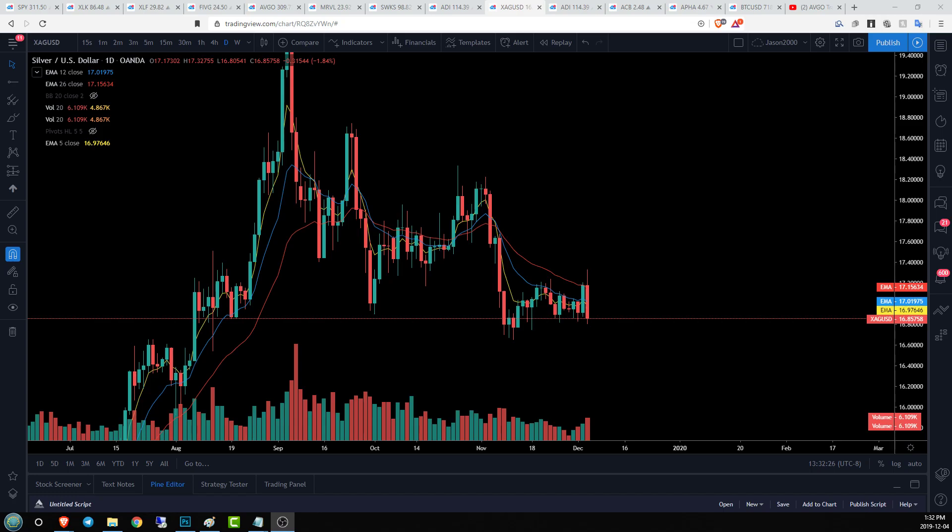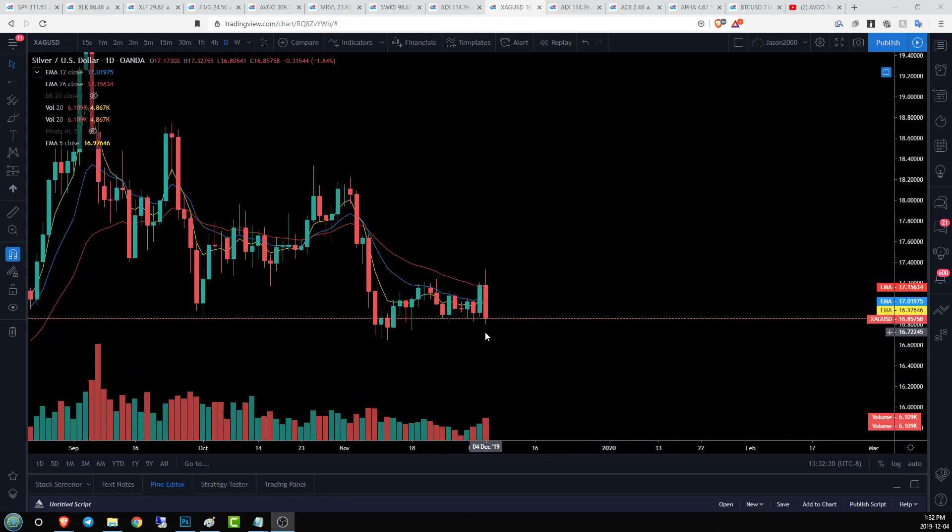Hello guys, Jason here with Chart Guys taking a look at silver. Silver is having a very different day than gold. We've lost a couple of key levels and are at risk of losing this daily uptrend. We've set a lower low underneath the most recent low, which is always the first component of a trend change. The question is: do we get any follow-through, or is this just going to be a fuzzy level of support we'll be paying attention to for the next little while?